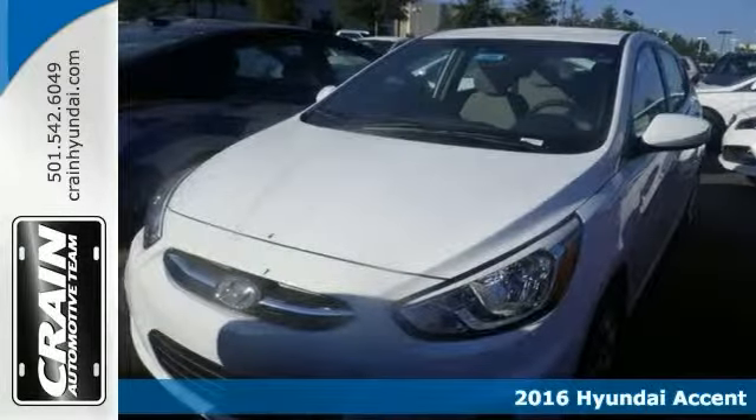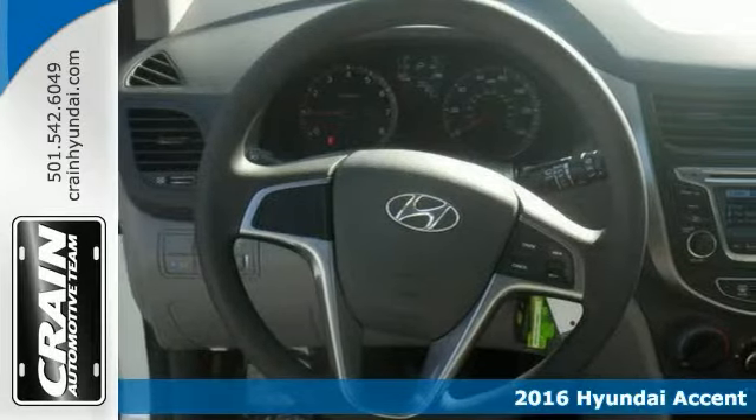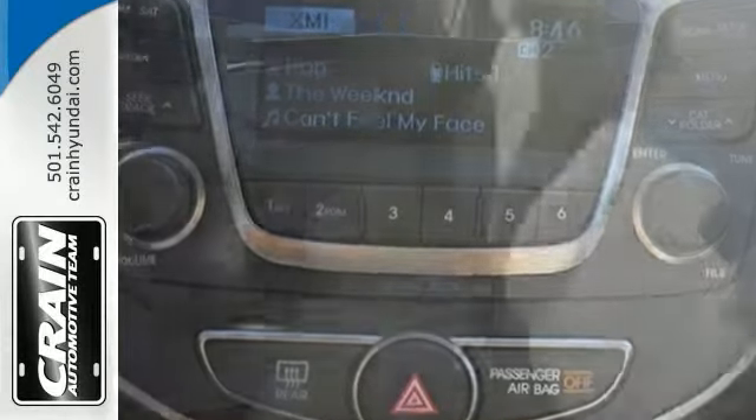If you're looking for comfort and reliability, check out this 2016 Hyundai Accent. This sleek and sporty accent really catches the eye, with plenty of style and sophistication.